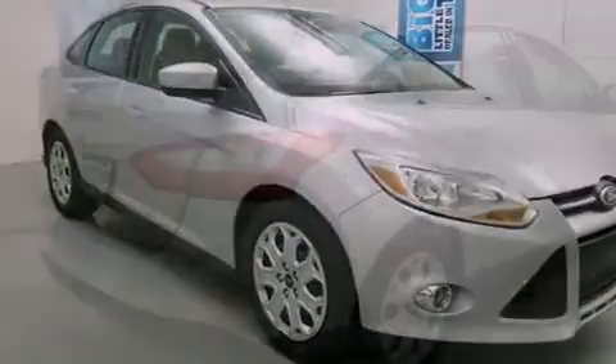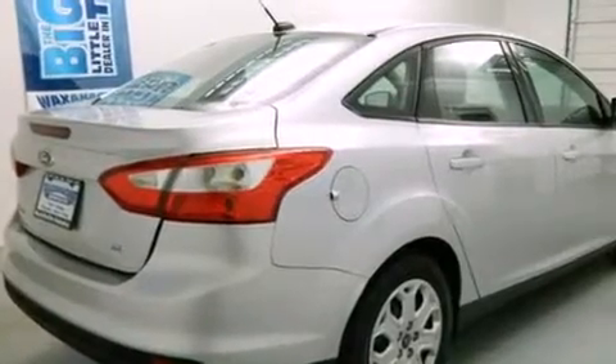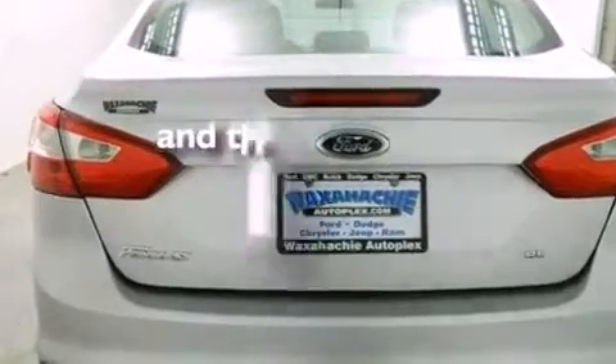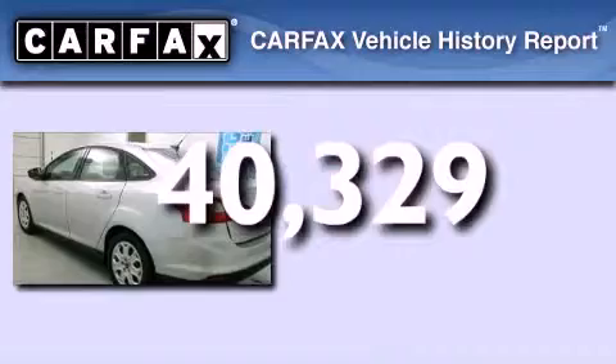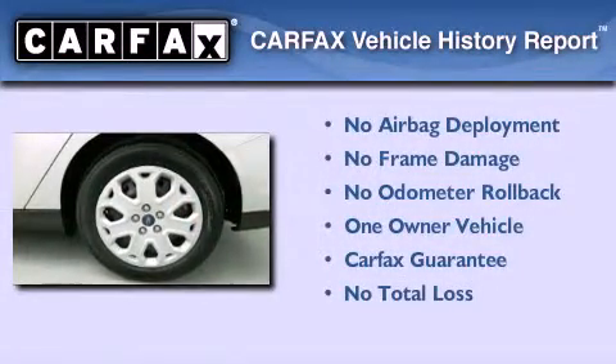All of the following features are included: a low tire pressure indicator, a rear window defroster, fog lamps, rear seats childproof door locks, and this vehicle has less than 41,000 miles. This Ford has had only one owner and it qualifies for the Carfax Buy Back Guarantee.